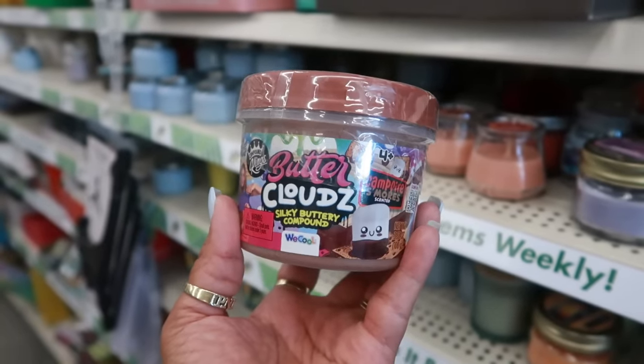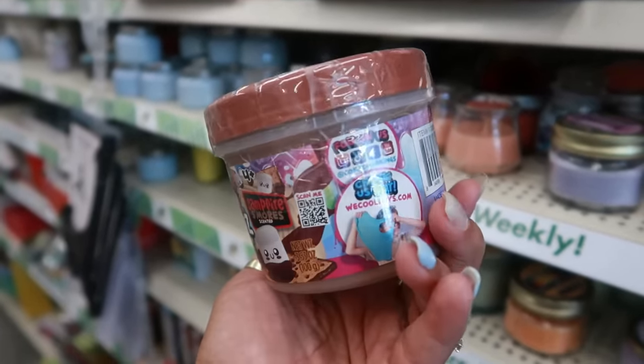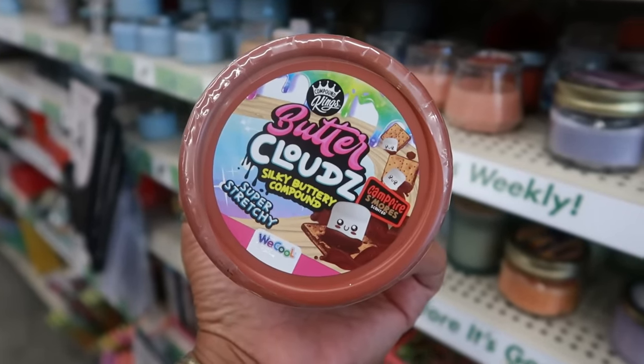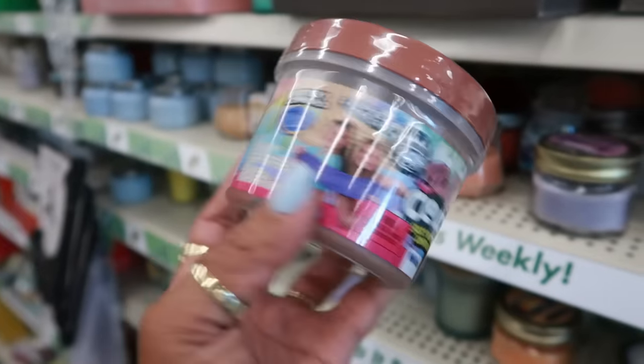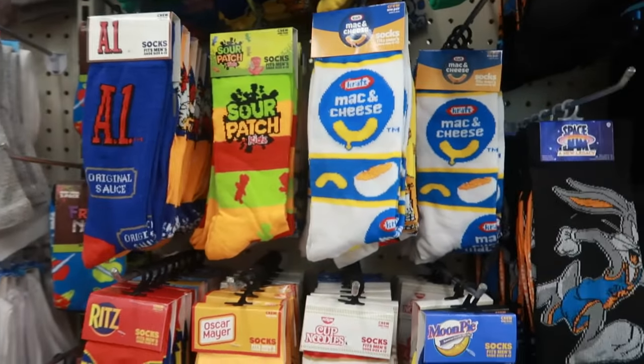This is over here in the candle section — somebody must have taken it from the toy section — but I didn't see these earlier. It's Butter Clouds silky buttery compound, super stretchy, and the scent is campfire s'mores.